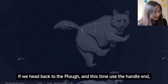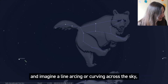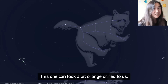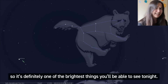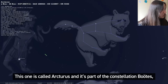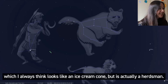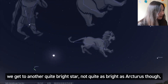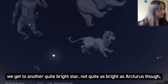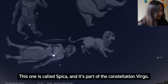If we head back to the Plough and this time use the handle end and imagine a line arcing or curving across the sky, we get to a very, very bright star. This one can look a bit orange or red to us and it's the fourth brightest star we'll ever see in the sky, so it's definitely one of the brightest things you'll be able to see tonight. This one is called Arcturus and it's part of the constellation Boötes, which I always think looks like an ice cream cone but it's actually a herdsman. If we then continue our curving arcing line across the sky we get to another quite bright star — not quite as bright as Arcturus, but again looks blue just like Regulus did. This one is called Spica and it's part of the constellation Virgo.